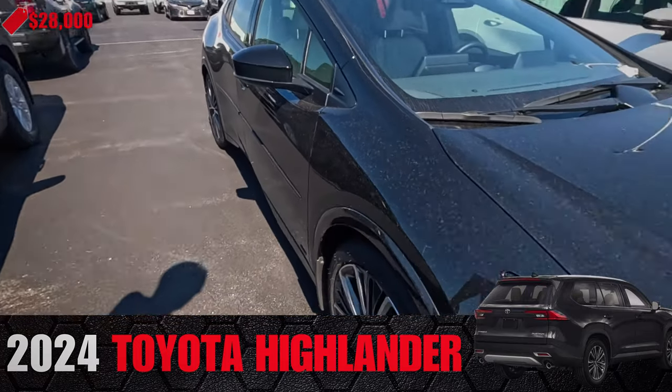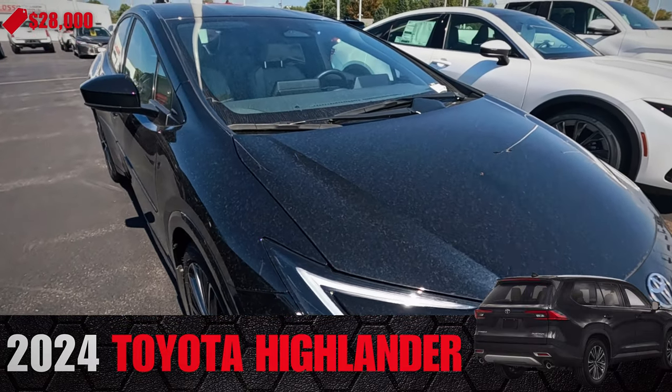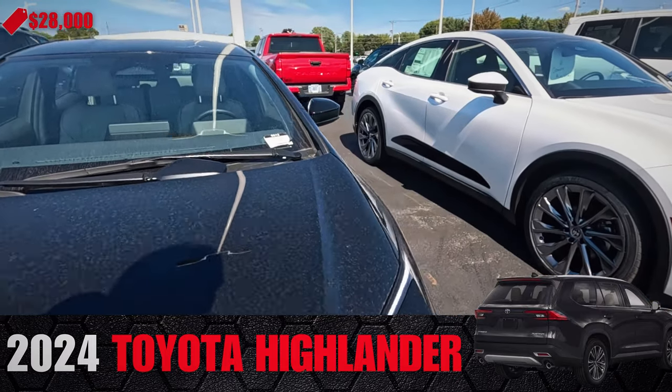$24,000. Look at the Prius headlight — that's what I think. The Camry's kind of a copy of that.